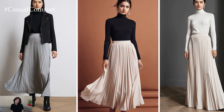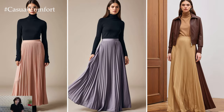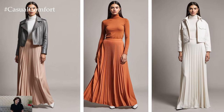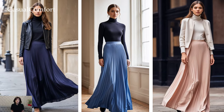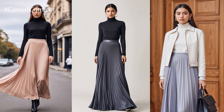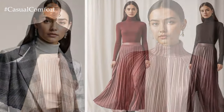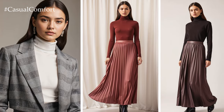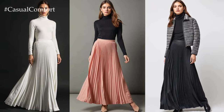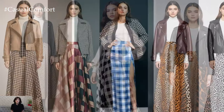For an everyday elegant look, the pleated maxi skirt is a must-have. The pleats create beautiful movement, giving the skirt a flowy yet structured feel. Pair it with a fitted turtleneck or a cropped jacket for a balanced, chic silhouette. The monochrome look is a huge trend this season, so don't shy away from matching your top and skirt for a refined, head-to-toe vibe.